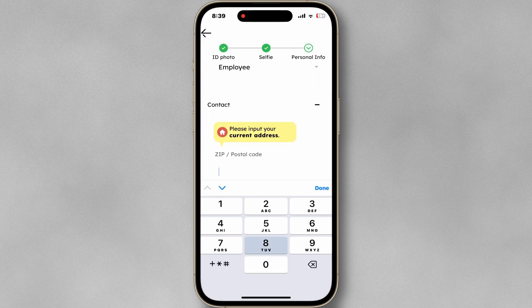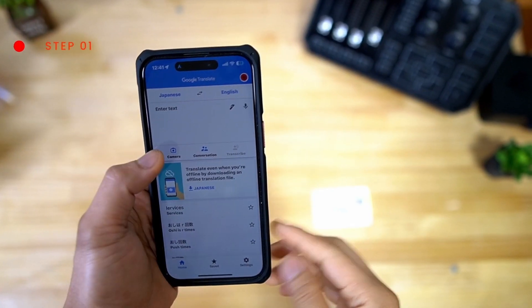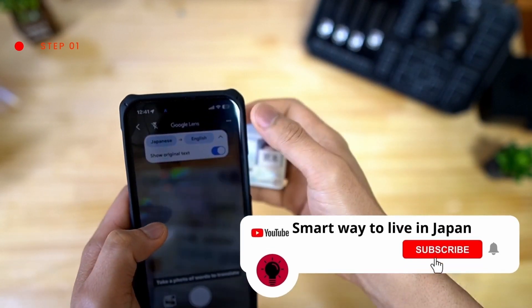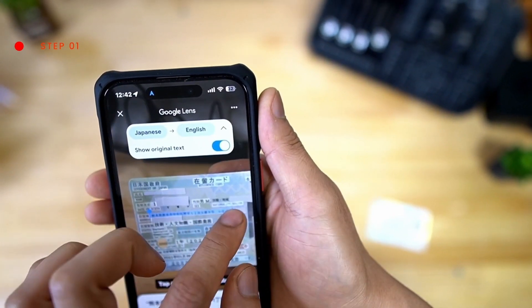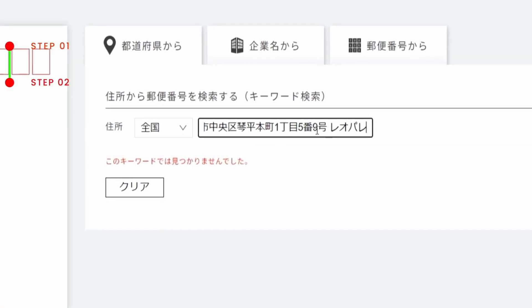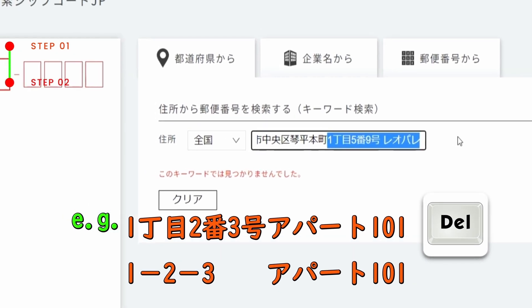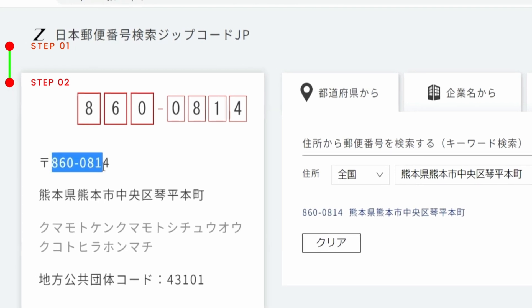If you don't know the postal code, you can find it on your water or electricity bills. You can also find a postal code with your address — open the Google Translate app, scan your address, and copy it. Go to the link in the description below and paste the address just before the block number.